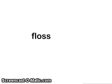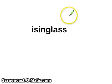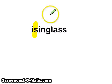Next word: floss. Next word: eisenglass. Note the Z sound at the beginning here is spelled with an S.